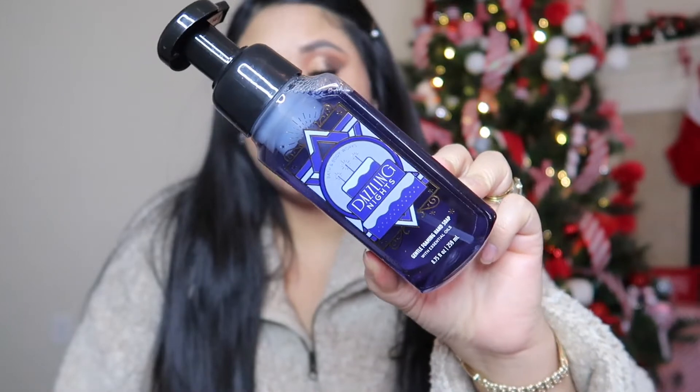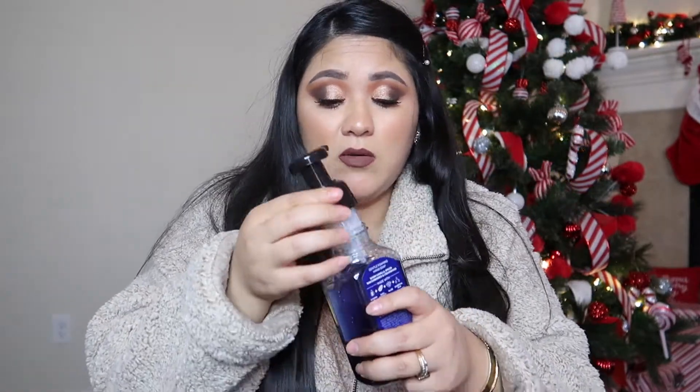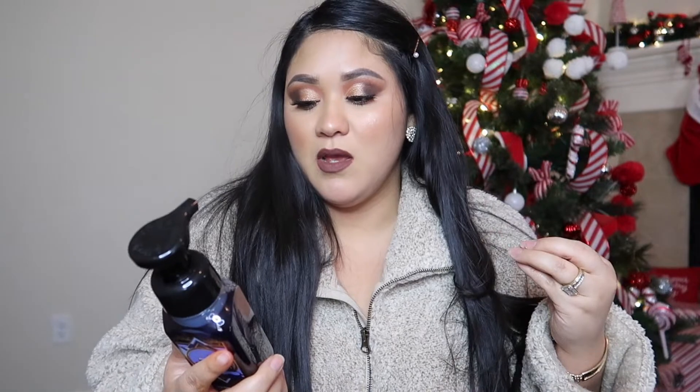The second hand soap is called Dazzling Nights. I have never gotten this one before — it's new — and I really love how it smells. It has a little bit of sweetness to it. I wouldn't describe it as fresh, more like soothing. The notes are warm vanilla, a spice, and winter berries — so it's kind of musky but sweet. It smells really, really good.